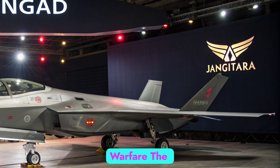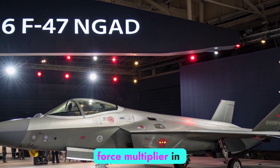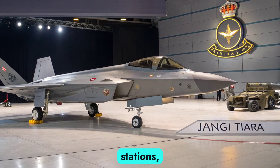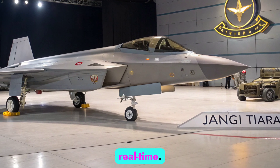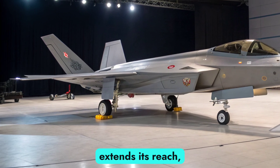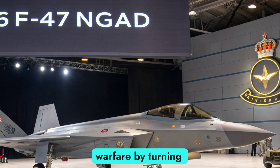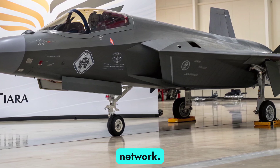The F-47 NGAD is more than an aircraft — it is a force multiplier in network-centric warfare. It connects seamlessly with satellites, ground stations, naval platforms, and other aircraft, sharing data in real time. Its ability to command loyal wingman drones extends its reach, creating a combat web instead of relying on individual platforms. This transforms warfare by turning the NGAD into the centerpiece of a dynamic and flexible battle network.